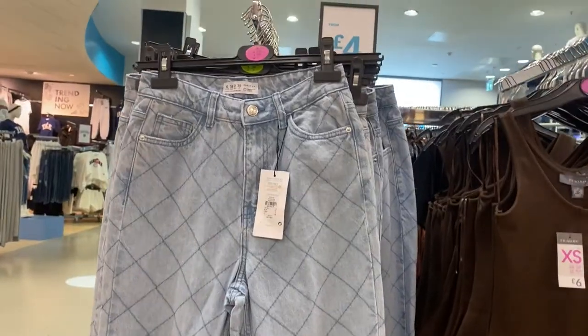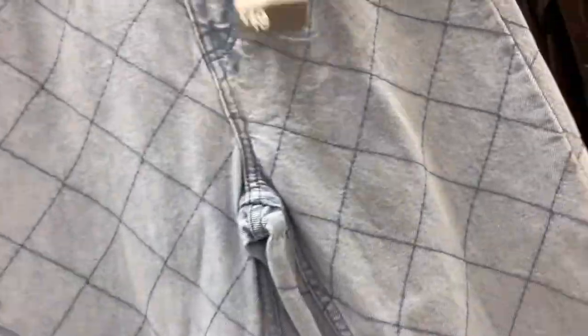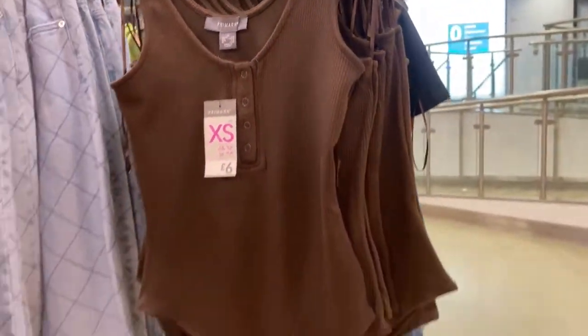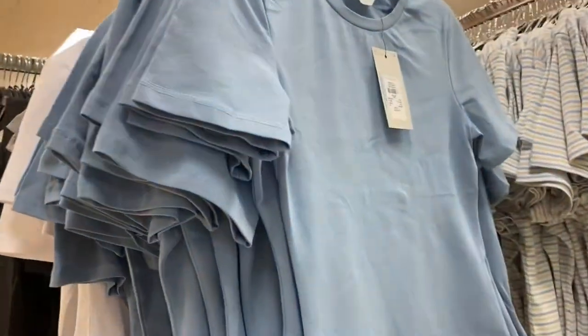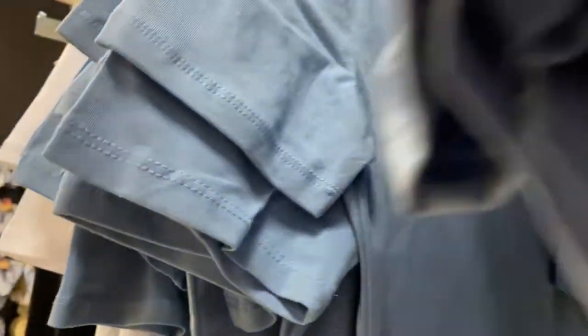These jeans - I really liked the texture of them, they looked amazing and they were only £19, so I might go back and give them a try. Nice little bodysuit. More bodysuits - I love these bodysuits, guys. If I can get them in every color, I will. A nice stripy one.